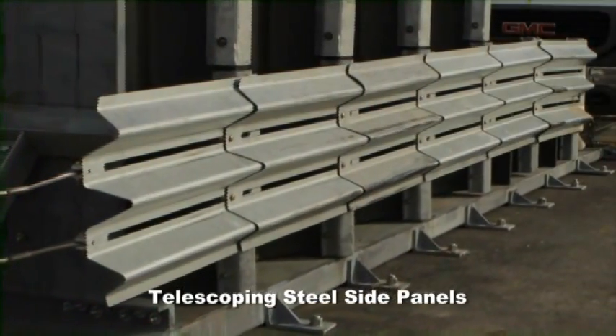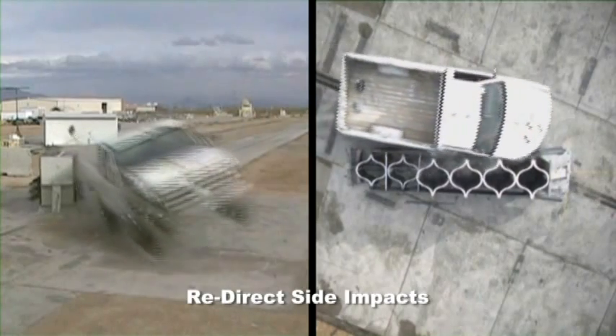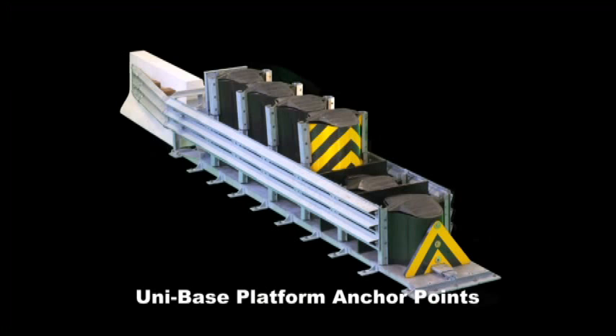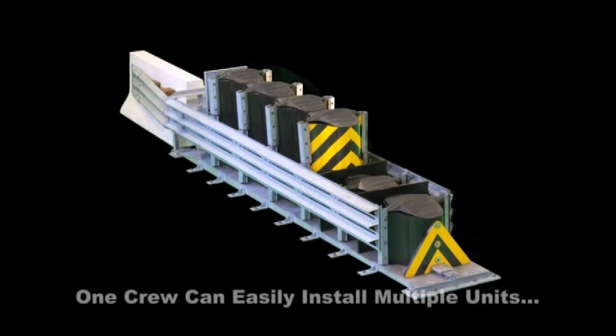The telescoping high-strength steel side panels redirect side impacts with minimal damage to attenuator modules or panels. The uni-based platform anchor points are easily accessible, saving valuable time in the field. One crew can easily install multiple units in a day.